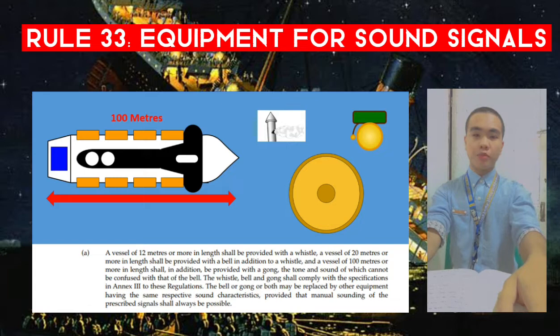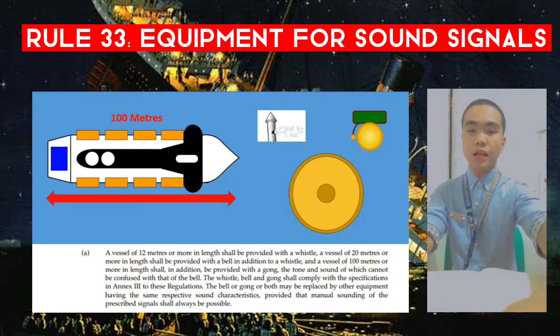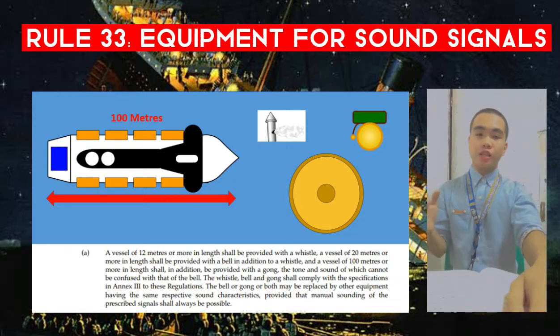A vessel of 20 meters or more in length shall be provided with a bell in addition to a whistle. And a vessel of 100 meters or more in length shall in addition be provided with a gong, the tone and sound of which cannot be confused with that of the bell. The whistle, bell, and gong shall comply with the specifications in Annex 3 to these regulations.